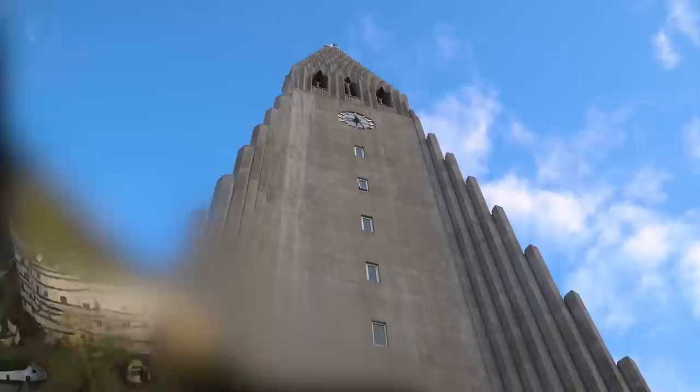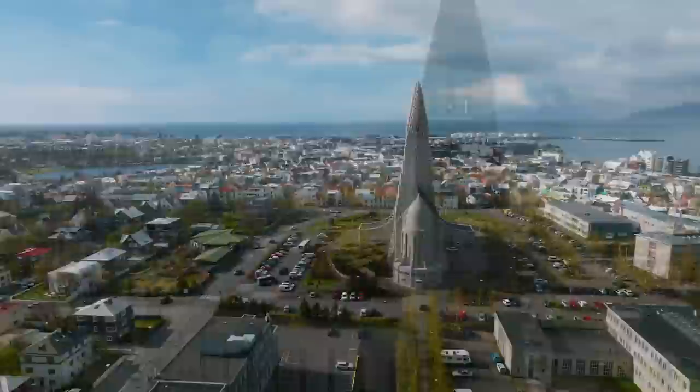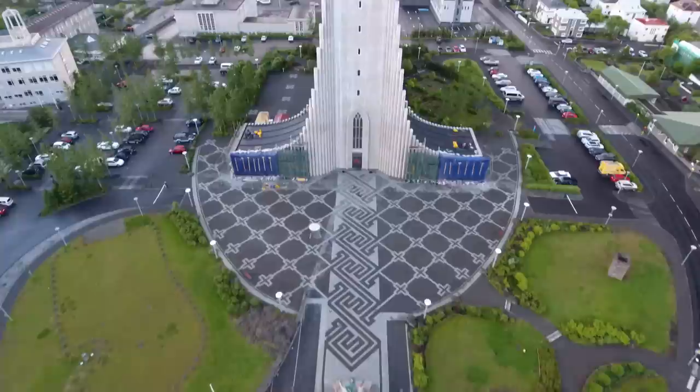Number 6: The Church of Hallgrímskirkja, Iceland. Found in the heart of Reykjavik, the Church of Hallgrímskirkja is named after the famous Icelandic poet and clergyman Hallgrímur Pétursson, best known for his religious hymns. It's become an iconic landmark of Iceland, and its design was inspired by the country's unique geological formations, such as glaciers, lava flows, and basalt columns. The architect, Guðjón Samúelsson, began designing it in 1937, but it would take almost 50 years until it was completed in 1986. It's one of the tallest buildings in Iceland, with a maximum height of 244 feet (about 74.5 meters).